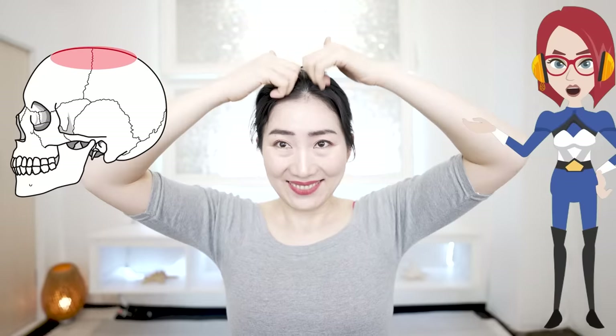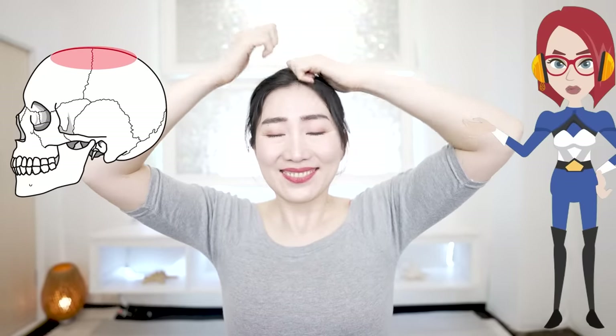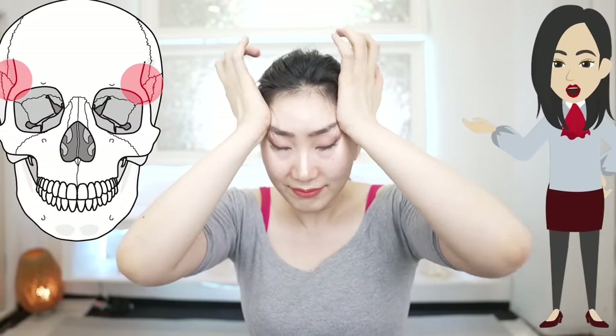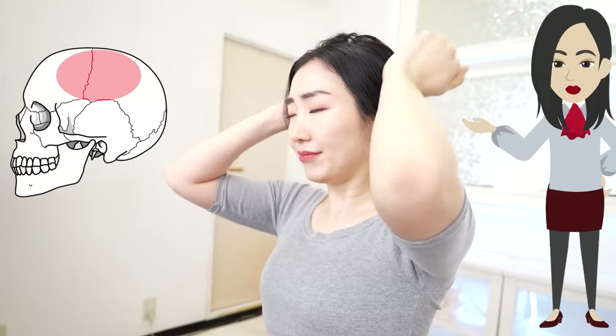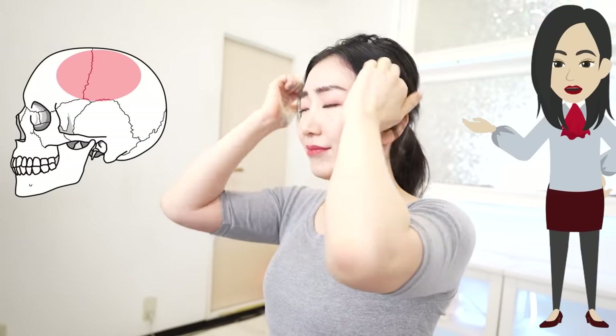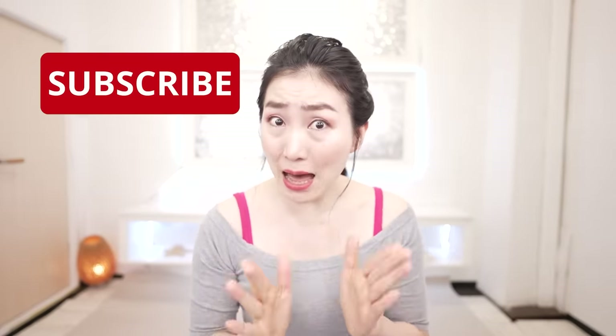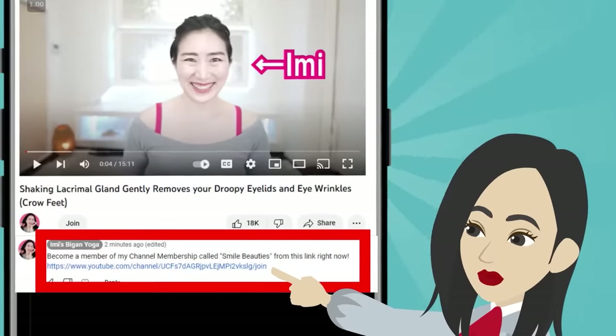Just by knocking here with a light force, you can directly stimulate the cranial nerves and blood vessels and promote the secretion of hormones. Are you ready? Let's tackle it and rejuvenate not only your face but also your mind and body together. Grab a mirror and let's get started. Please subscribe to this channel to make it a habit — hit the link in the comment section. Let's get 20 years younger!